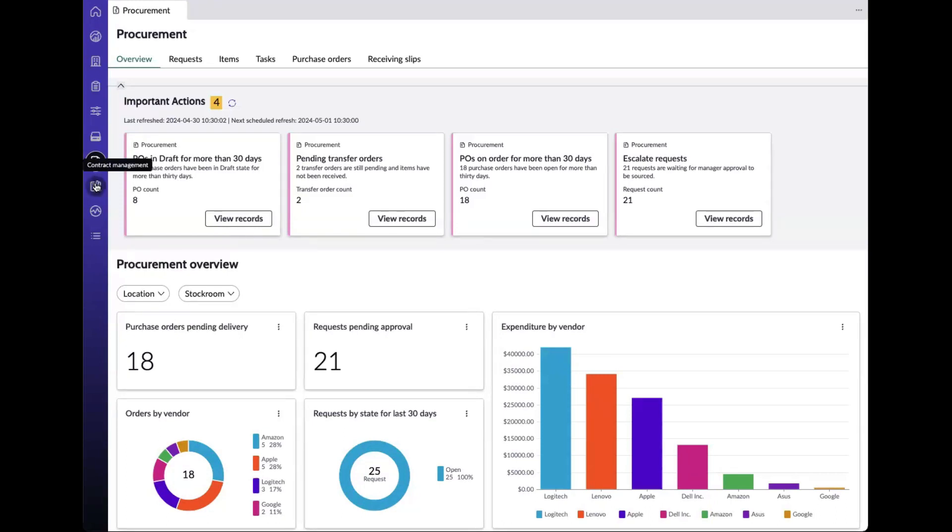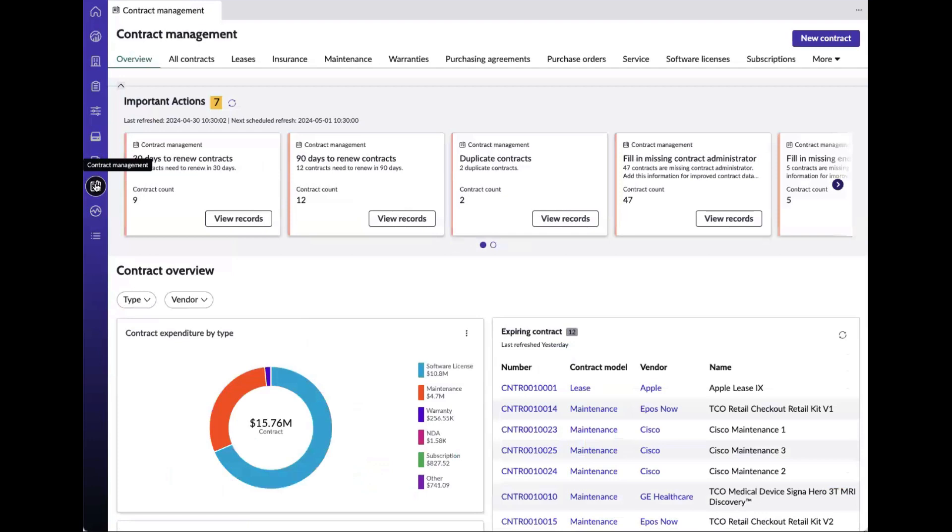Within Hardware Asset Management Professional, we also have the contract management view. It offers targeted recommendations and vital data insights to ensure timely and cost-effective contract management, reducing the cost of compliance issues and financial discrepancies.